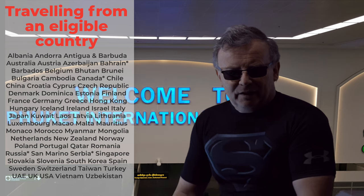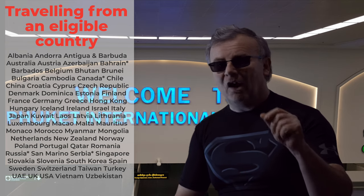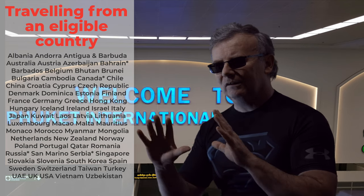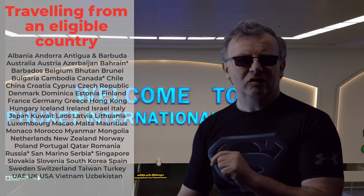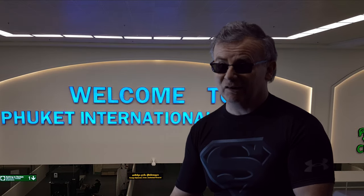Step three: you must be arriving from an eligible country on the Thailand travel list. There are various countries around the world which are not allowed, but everywhere else is on the Thailand travel list. There are 67 countries approved at the moment and that's changing all the time.